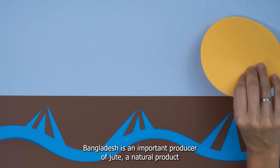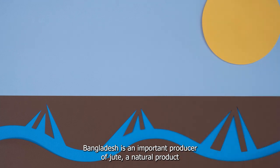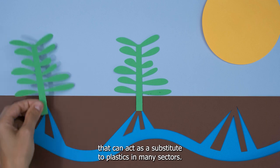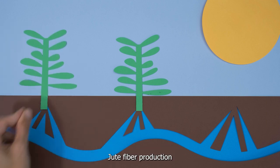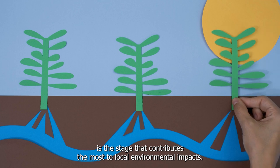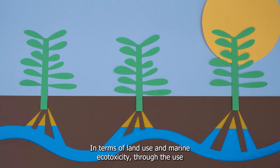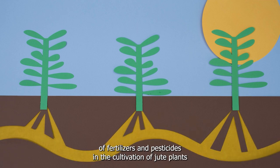Bangladesh is an important producer of jute, a natural product that can act as a substitute to plastics in many sectors. Jute fiber production is the stage that contributes the most to local environmental impacts in terms of land use and marine ecotoxicity, through the use of fertilizers and pesticides in the cultivation of jute plants.